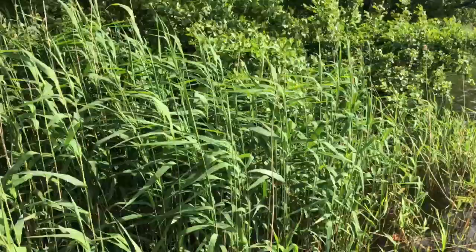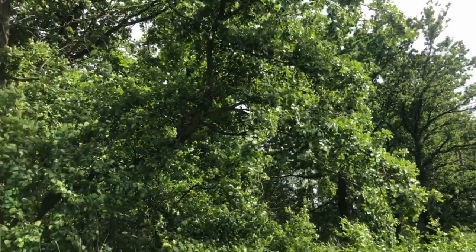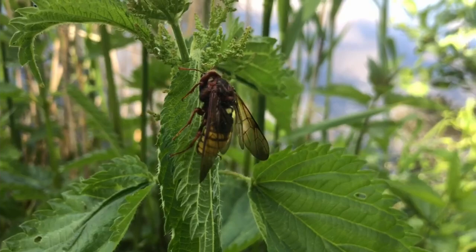Carp ponds, beginning of June, Eastern Germany in the vicinity of Hoyerswerda. There are some nice alder trees, and I was actually looking for tree frogs, but found this big insect — three to four centimeters — instead.